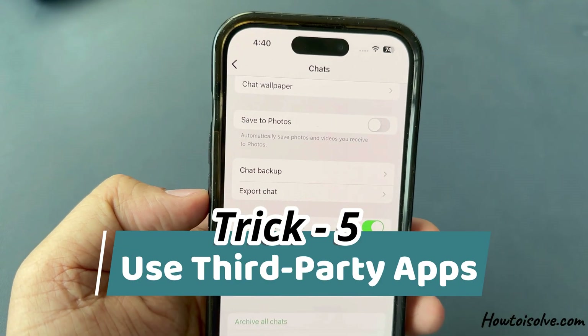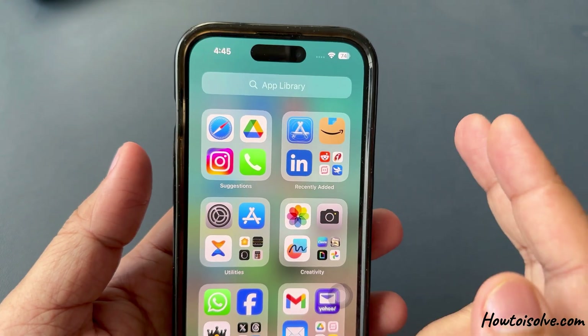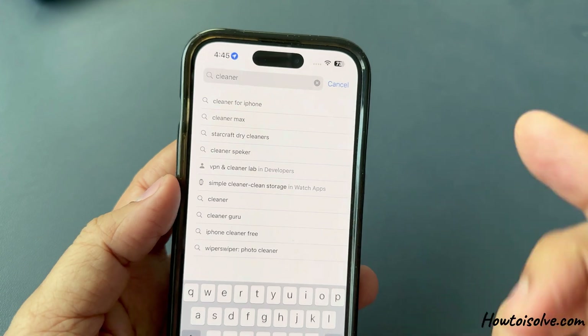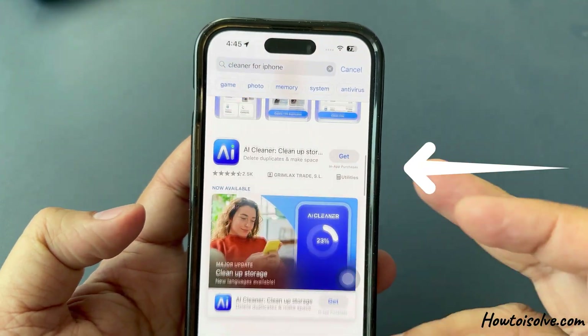Trick number five is to use third-party apps. You can use cleaner apps — there are many apps in the App Store that you can install which help identify and delete large files and duplicates in WhatsApp.